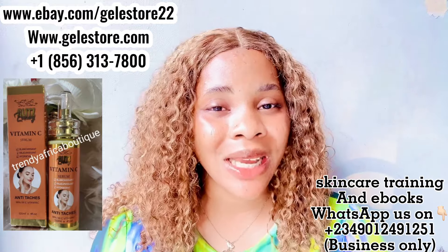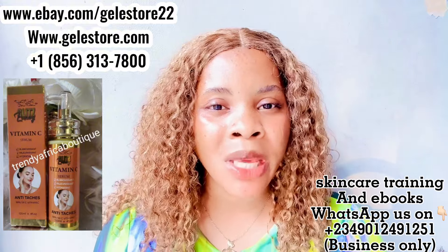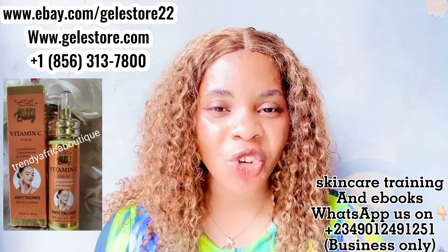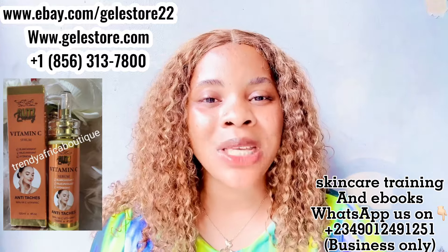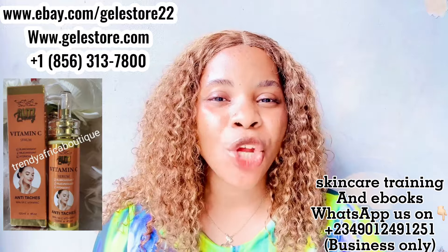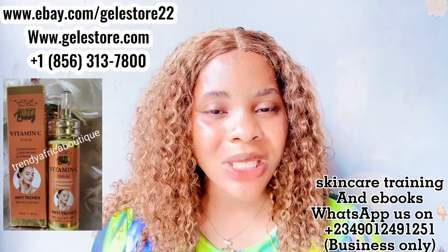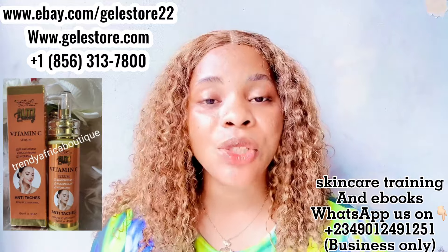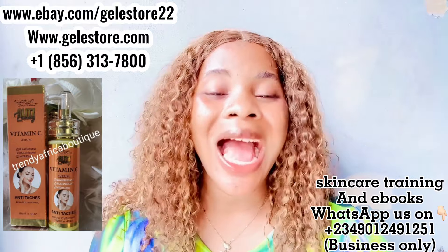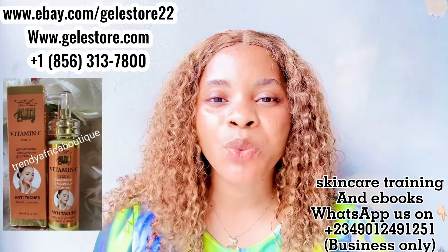This Luxury Vitamin C Serum contains amazing ingredients — the collagen, vitamin C, and vitamin E — that your skin truly needs. If you have stretch marks and you are looking for a way to diminish them, go and get this serum. Any product that contains collagen, vitamin C, and vitamin E will help to fade stretch marks. If you want your skin to glow, use this Gliss Luxury Vitamin C Serum. You can add it to your face cream and use it morning, afternoon, and evening — it has SPF and it will not damage your skin; rather it will repair your skin tissue to give you a brighter, more beautiful skin.